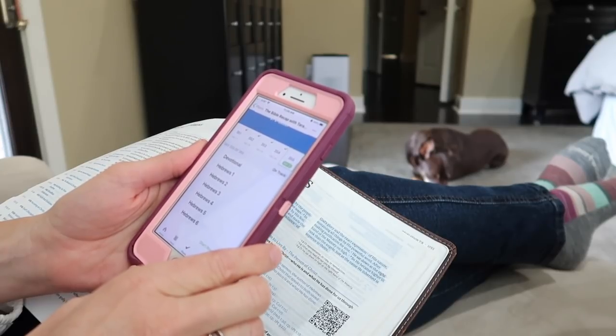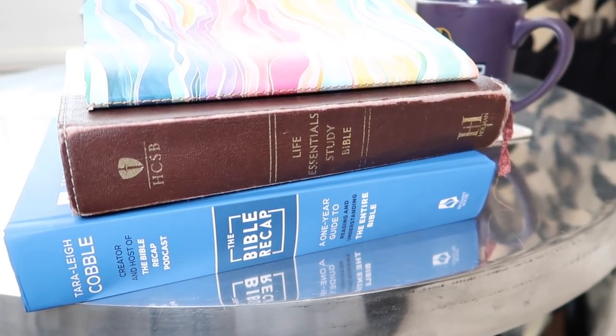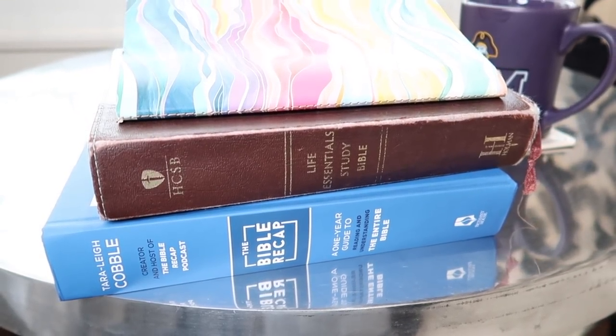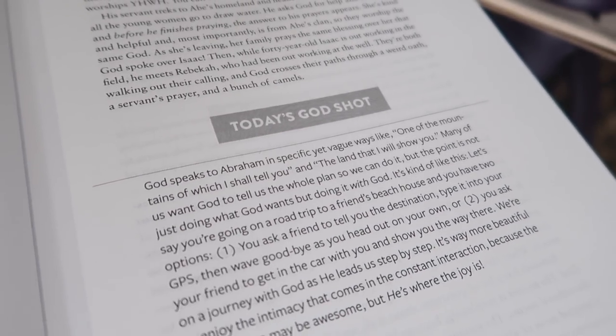The Bible Recap is a reading plan that takes you through the Bible in a year using the chronological format. I'll have a link in the description box. There's also a corresponding podcast written and read by Tara-Leigh Cobble, who is amazing — I highly recommend it. That's how I did things last year. This year I'm switching it up a little bit: they came out with a printed form, which is essentially a polished transcript of all the podcasts. I'm really enjoying it. I'm a visual learner, so I like seeing it in printed form and being able to circle, underline, and highlight as I go.